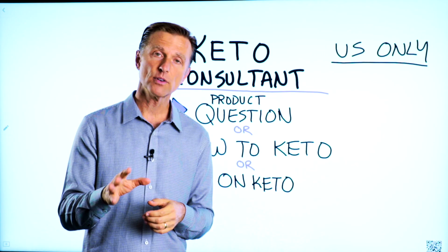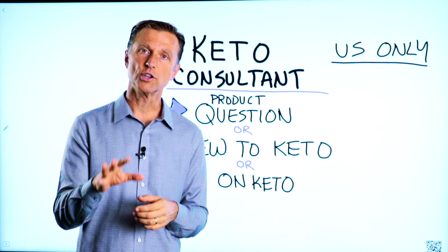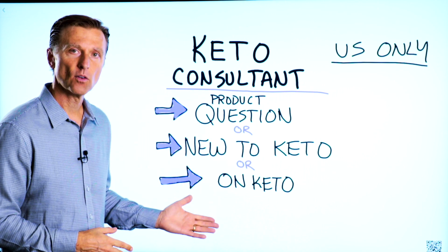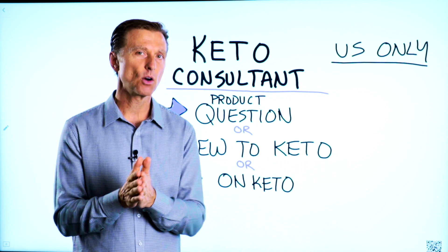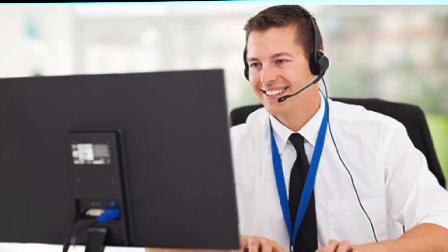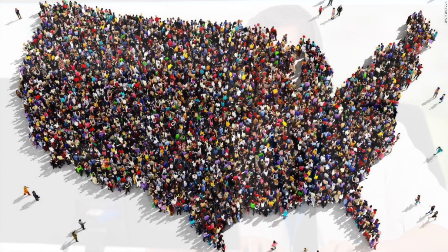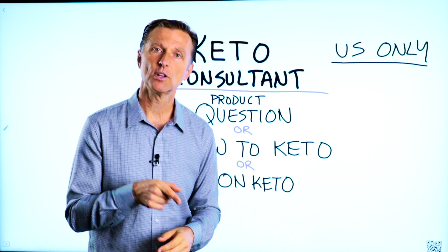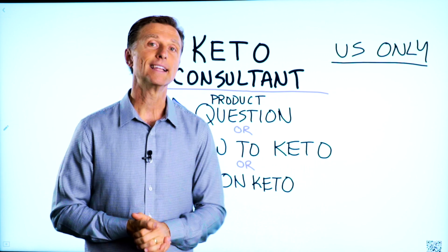Before you go, if you have a question about a product, or you're new to keto and you want to know how to begin, or you're on keto and you need to debug because it's not going as smooth, I have a keto consultant standing by to help you. This is just for people in the U.S. — hopefully in the future we'll be able to answer everyone's call — but I've put the number down below so you can call and get some help.